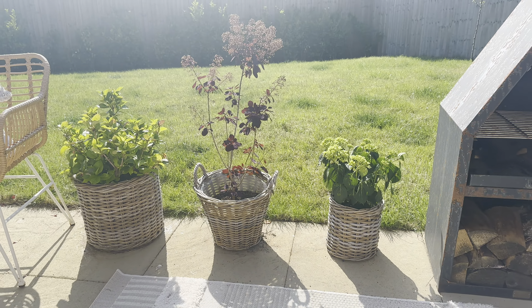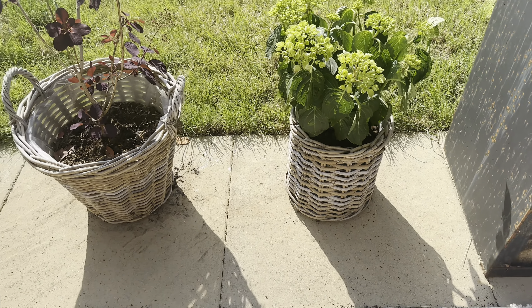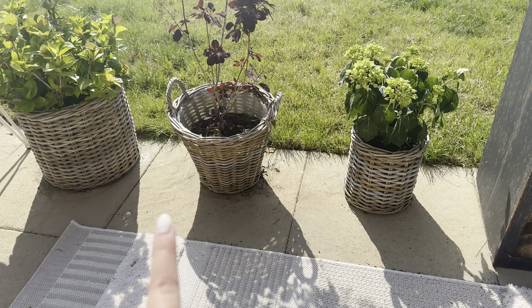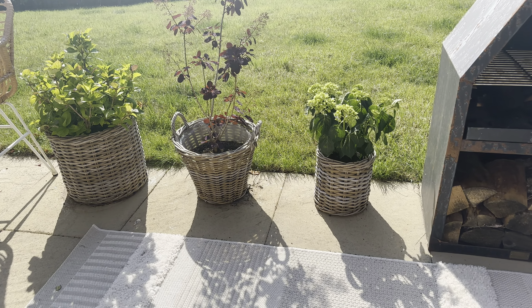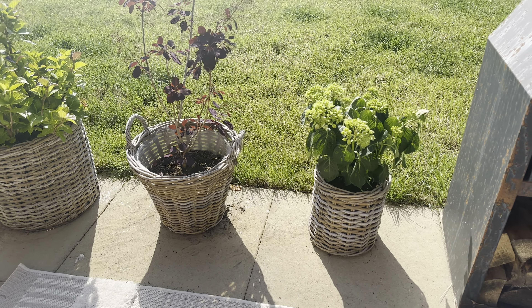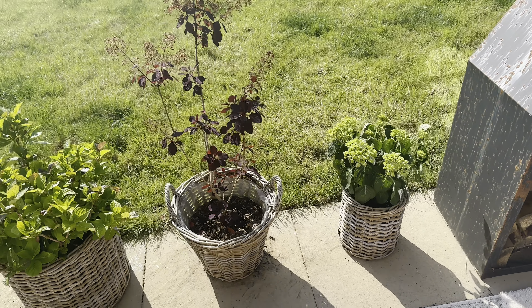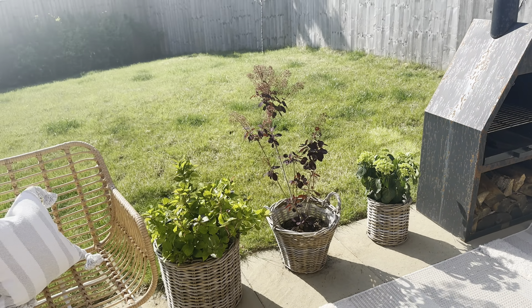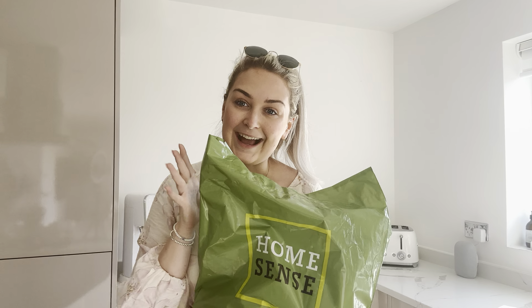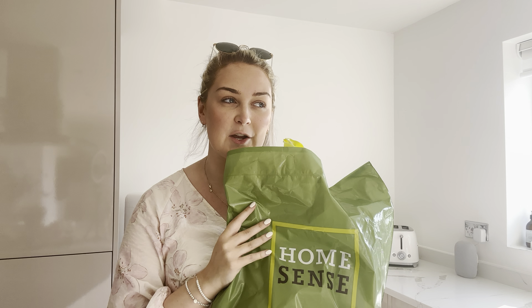These baskets — the middle one is from HomeSense and then this one and the bigger one are from Jysk, however you say it. They're really good value for a big basket. I'm dead happy with that and I hope it flowers very soon. Are you even watching a Blossom's Home vlog if it doesn't include a little home spend haul?